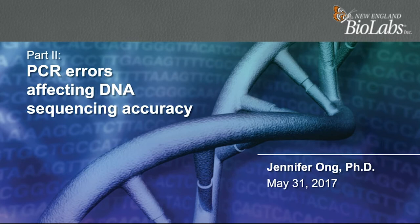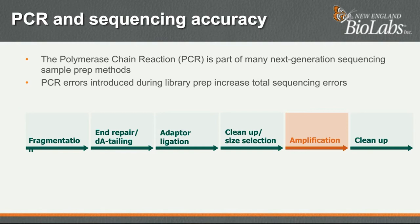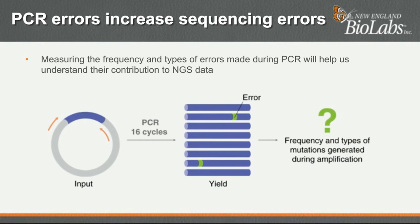Thank you, Laurence. My name is Jennifer Ong and I'm a senior scientist at New England BioLabs. In part two, I'll discuss a recent paper from our lab describing DNA amplification errors and how these can affect sequencing accuracy. PCR is a DNA amplification method integral to many next-generation sequencing sample preparation workflows, including our own NEBNext Ultra 2. Therefore, any errors introduced during PCR will also increase the total number of sequencing errors. PCR is an exponential amplification method used to amplify a target sequence between two primers. During amplification, the target sequence is copied, and then copies are made of those copies. This allows large amplification from small amounts of material, but it also means that any errors introduced during PCR get copied and amplified as well. We want to measure the frequency and types of errors made during PCR to understand their contribution to next-generation sequencing.